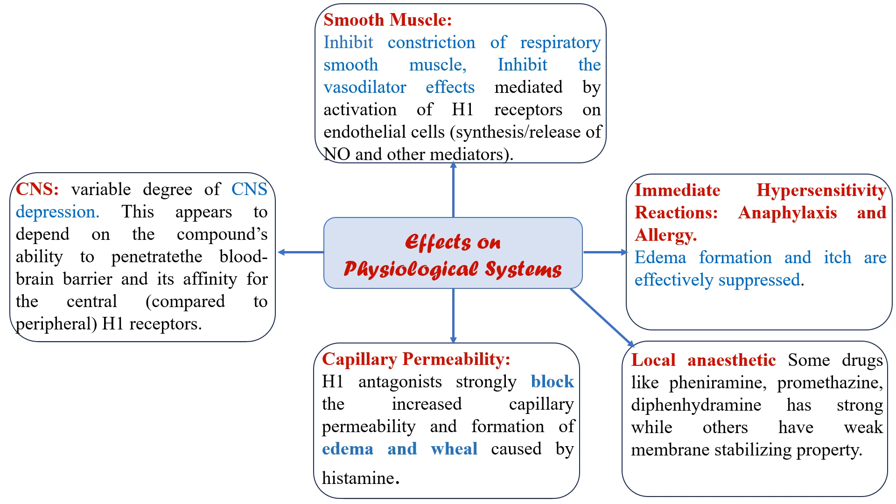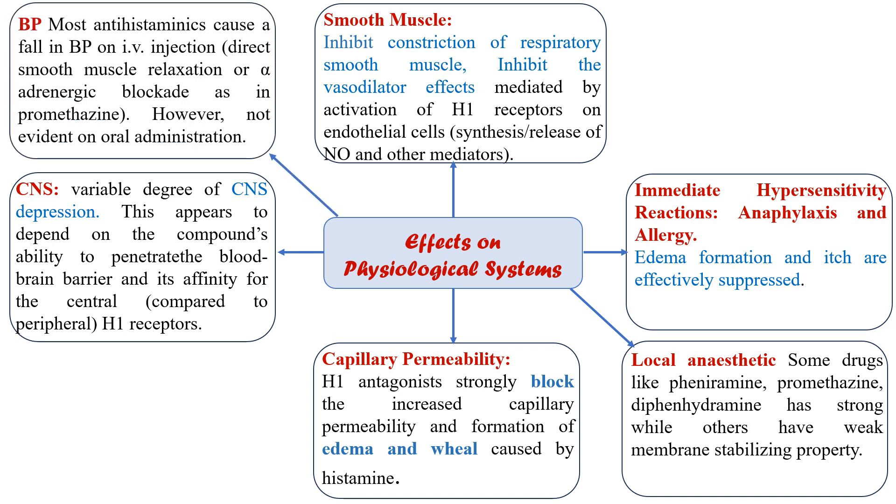Regarding the central nervous system: older, first generation antihistamines produce a variable degree of CNS depression because they cross the blood-brain barrier. This depends on the compound's ability to penetrate the blood-brain barrier and its affinity for central versus peripheral H1 receptors, resulting in sedation or drowsiness. Regarding blood pressure: most antihistamines cause a fall in blood pressure on intravenous injection, though this is not evident on oral administration.